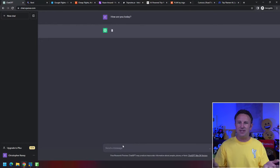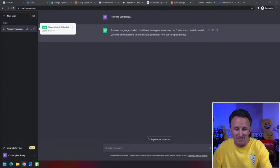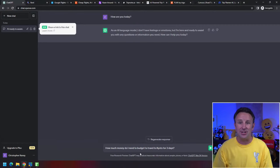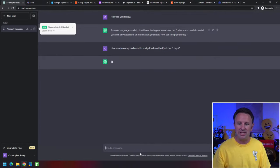Obviously, asking a chatbot 'how are you today?' is not going to help save you any money. We're talking about travel. A question you might want to ask ChatGPT to help you save money — let's pretend you're going to Kyoto. A question I get asked all the time is: how much money should I budget for a certain destination? So you can come in here and say, 'How much money do I need to budget to travel to Kyoto for three days?'